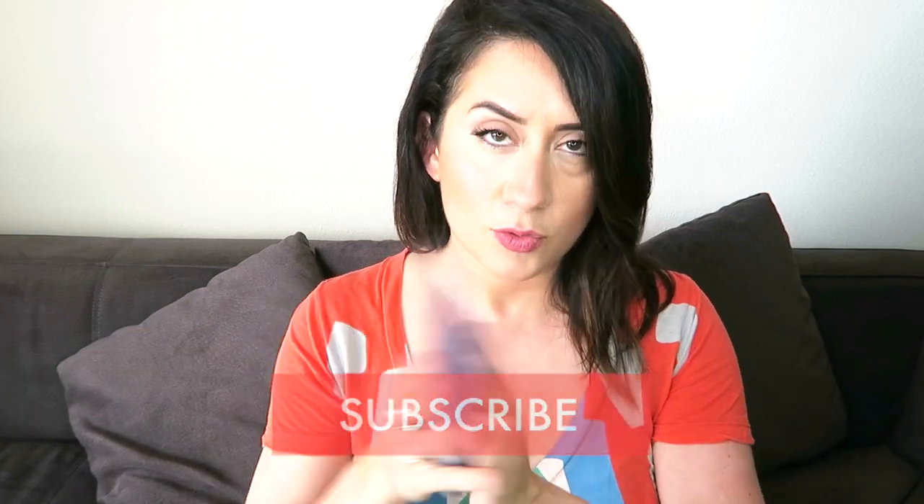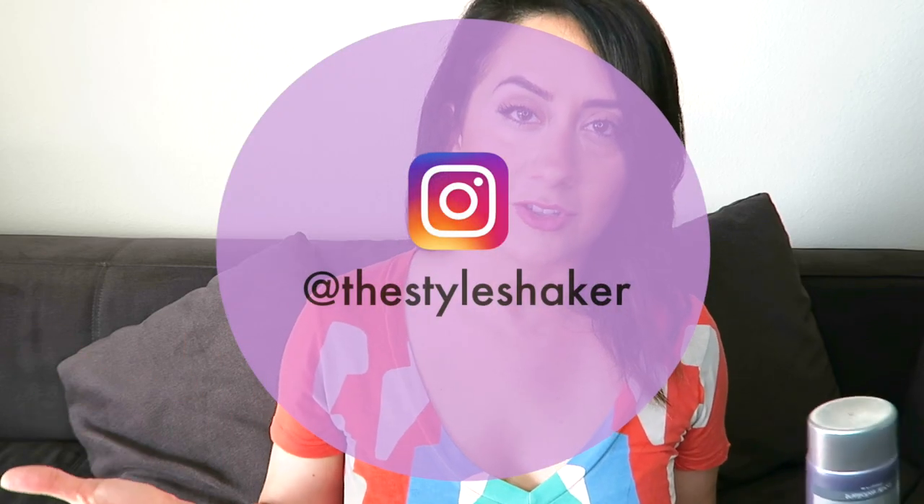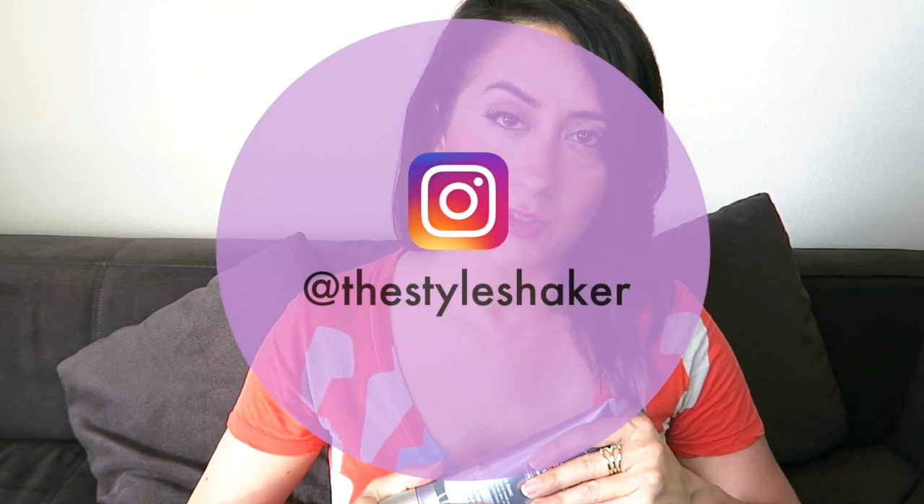Don't forget to subscribe to the channel. If you want to see any behind-the-scenes action going on as I'm testing, you can find me on Instagram at TheStyleShaker. Thank you so much for watching and supporting the channel — go out there, have some fun, put some lotion on your arms, do whatever you need to do. Just have some fun while you're doing it, and I will see you next time. Bye.